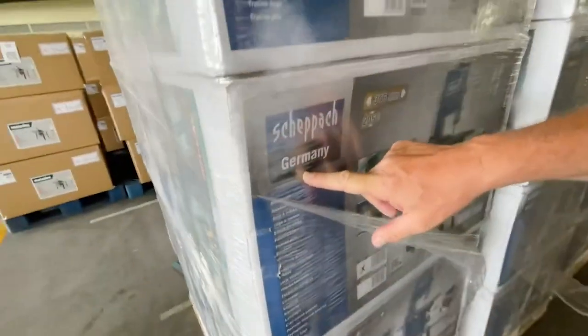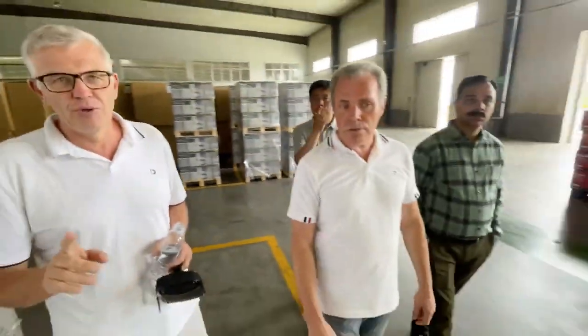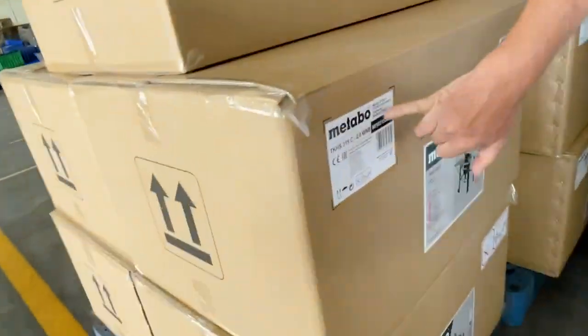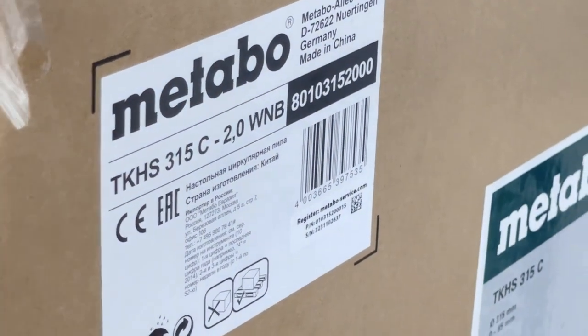Look, it's a German company. They write that it is made in Germany. That is, the equipment is made in China for the country where it will be sold, as if it was made there. And this is normal for China and for the whole world — it is OEM production, original equipment manufacturer. What we see is Metabo, a well-known German brand. It says it is made in China, but produced for Germany.